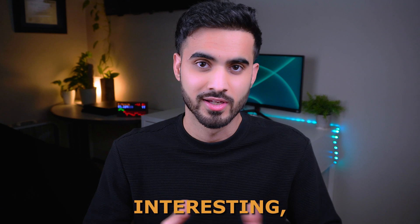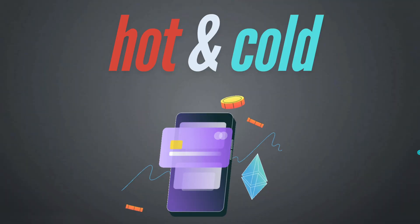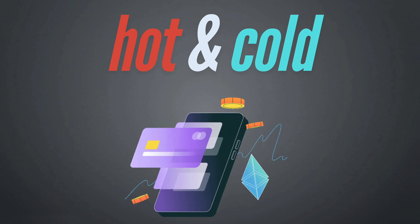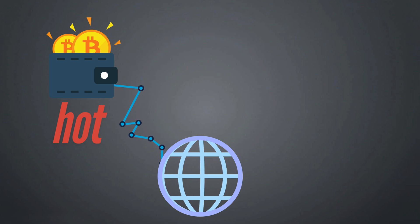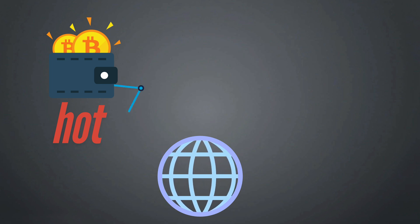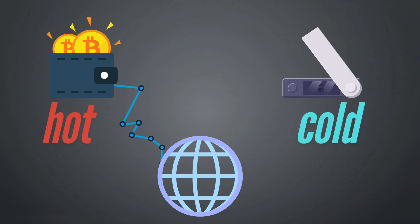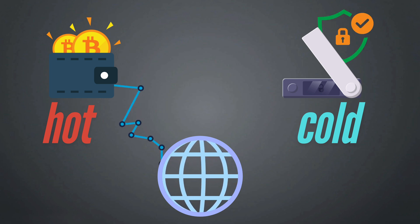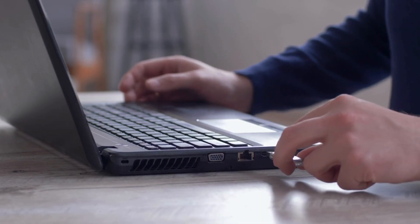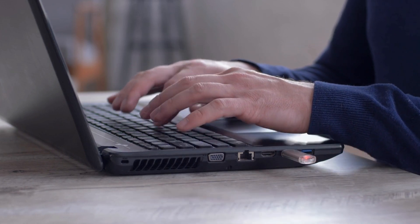Another interesting method hackers use is cracking crypto wallets. There are two types: hot wallets and cold wallets. A hot wallet is connected to the internet, making it convenient but more vulnerable to hackers. A cold wallet is not connected to the internet, making it much more secure but less convenient for quick access. Hardware wallets, which look like external USB drives, are considered a type of cold wallet.